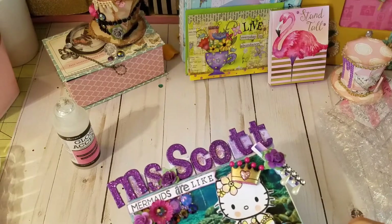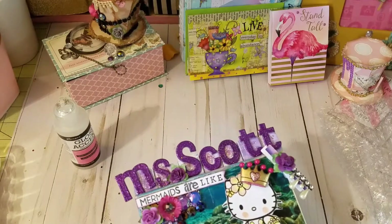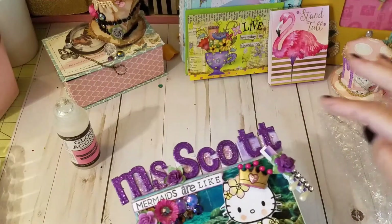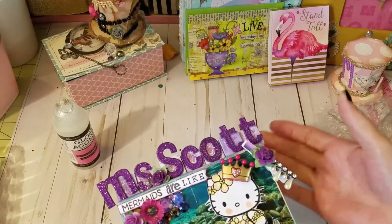On the bottom I put 'Angels Without Wings.' There are my buttons and beads, my flat-back pearls, a few flowers, and I put a clothespin — yes, I love my clothespins.